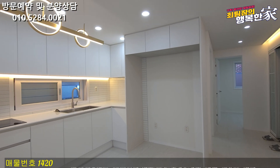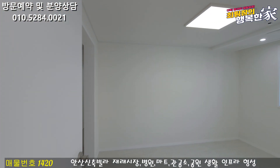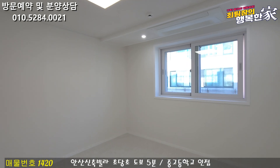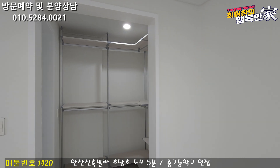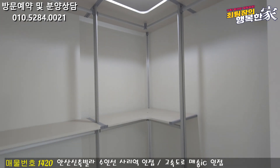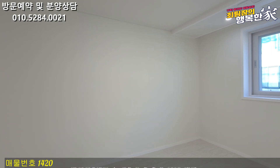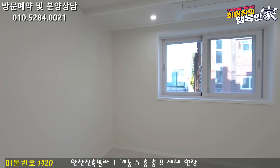I'm going to go into the room. The room has a system air conditioner. The room is large and has a dressing room space, so you can use the dress room area. You can also put storage in front of the room, and the room is a big size.